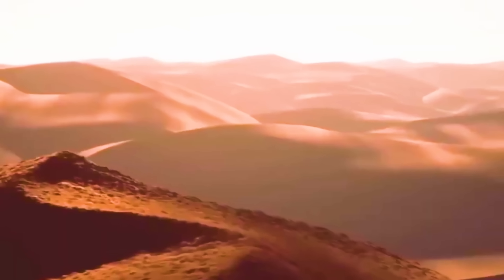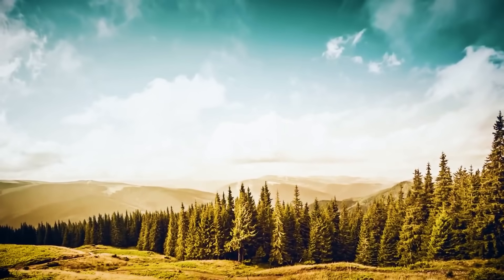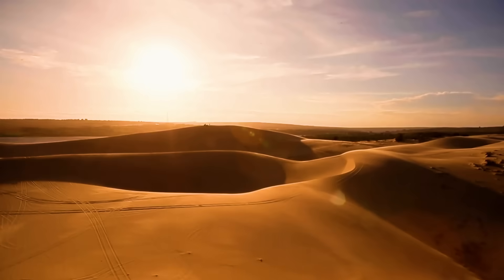In today's video, we're going to take a deep dive into how China's sand control robots are changing desertification.